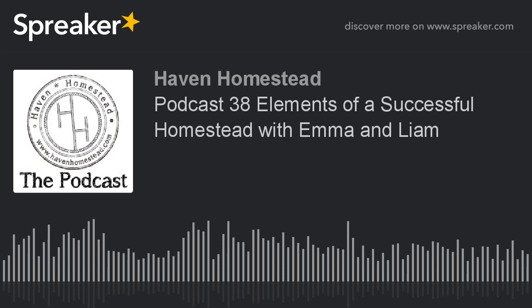Welcome to the Haven Homestead Podcast, where we learn and grow together on a way to sustainable life. Here we are on episode 38. Thanks, Liam, for that nice intro. Liam is five and a half years old now. Emma and Liam are here with us today.